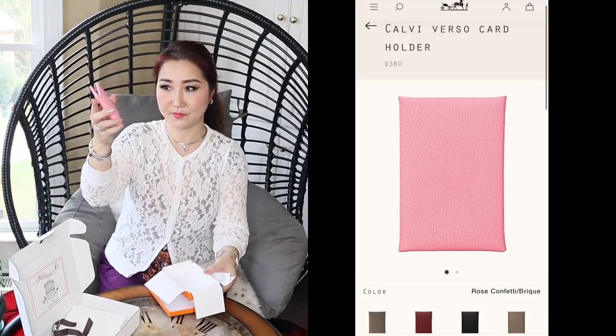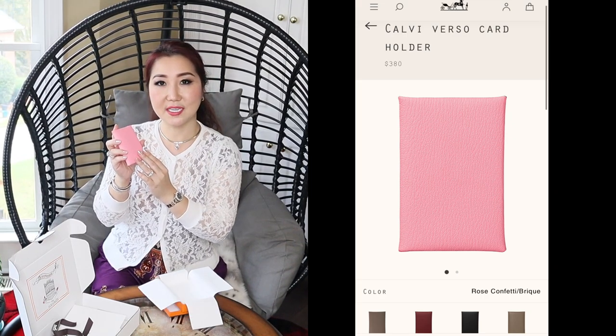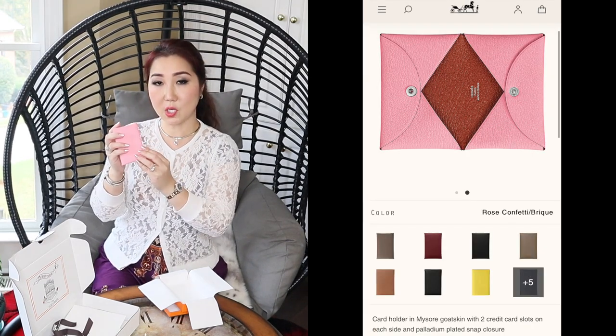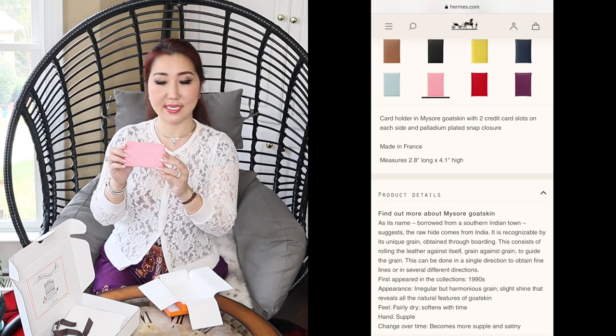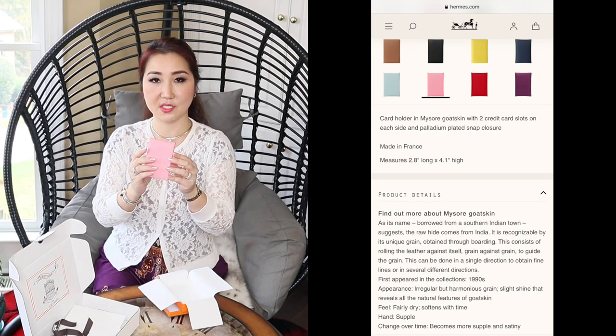I tried to check the website many, many times but could never get this color — until a few days ago. I saw it and quickly added it to the cart, and here it is. I could get it! This is the Calvi card holder and it is $380 plus tax. The price for the Calvi card holder varies by the type of leather. This card holder is made with goat skin.